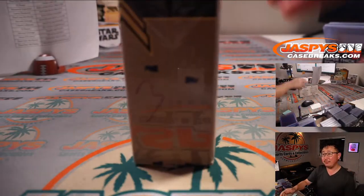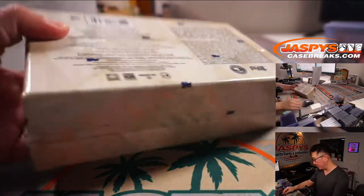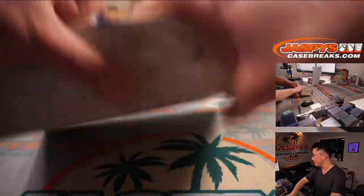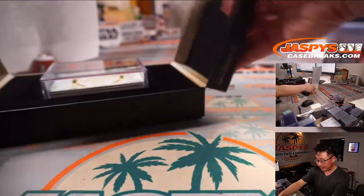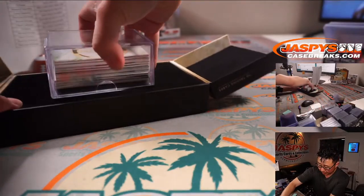All right, here's the fourth and final box — box three. This case, for the most part, has been pretty awesome. Let's see what we're going to close out with.